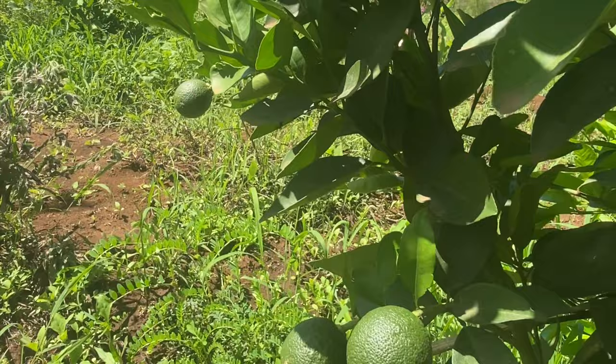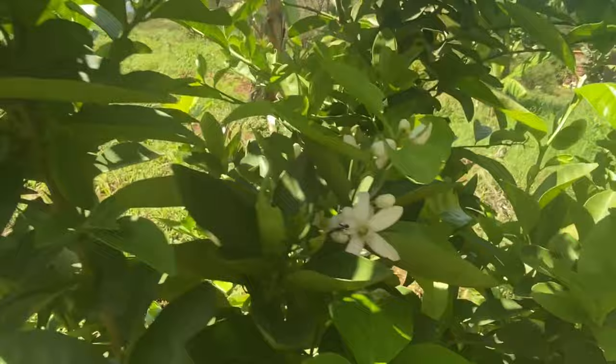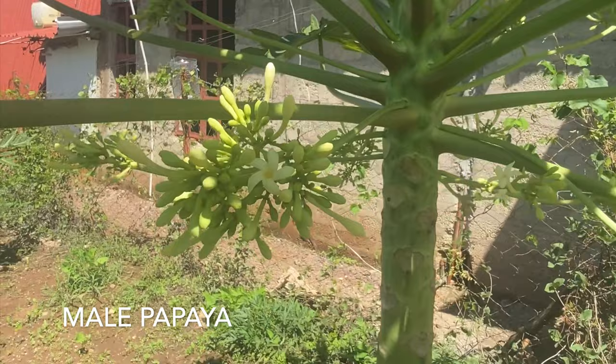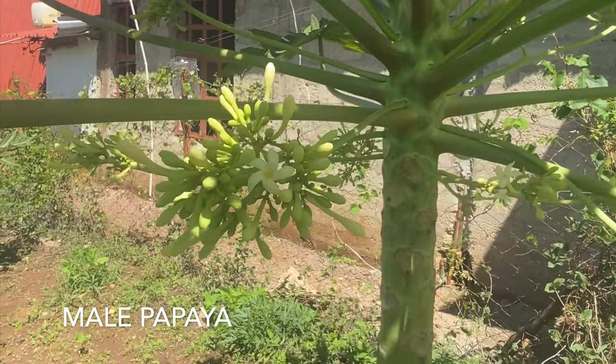Here's an orange tree — look at the flowers, they smell delicious. It's right in the middle and it's coming first. This is a male papaya — yes, it is coming first.